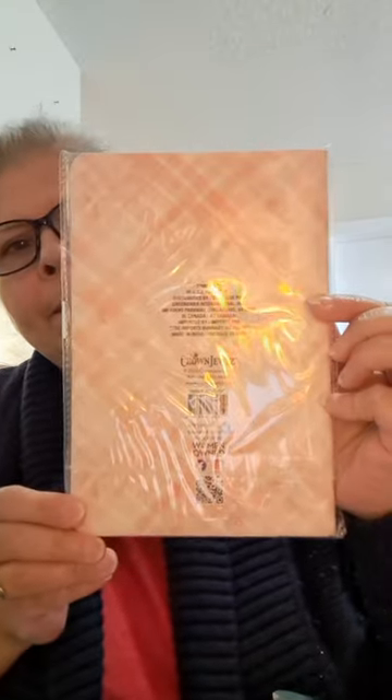They also had journals with scripture writing — the same scripture theme. I was impressed they had these. I actually got four of them. I'll show you the covers without opening all of them to keep this shorter. For this particular one, I'll show you the pages — it says 'Be still and know that I am God.' It has the verse on the bottom of the page. I'm thinking of using the pages in my journals.